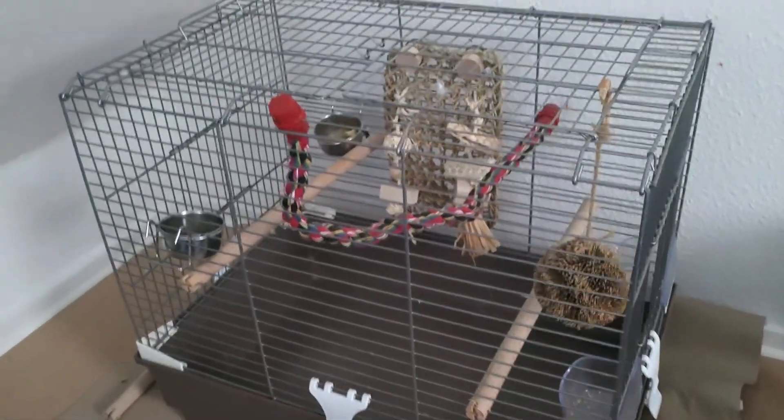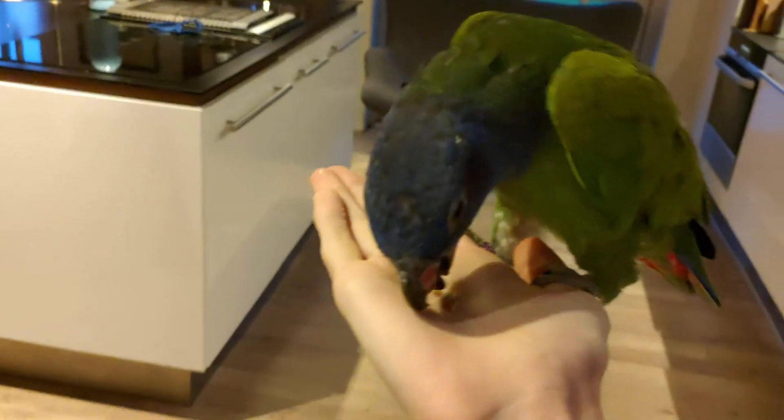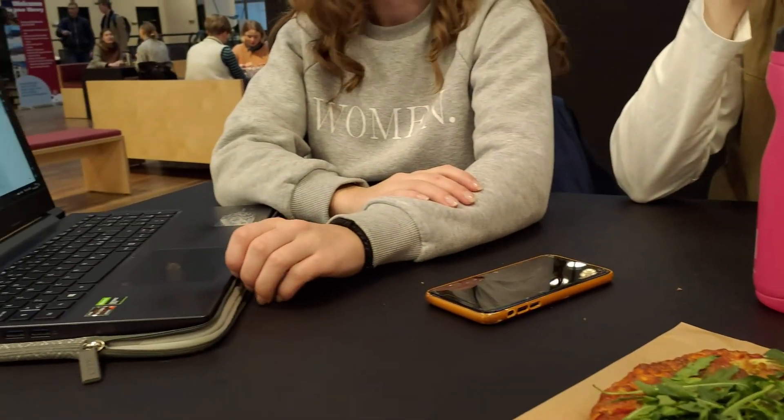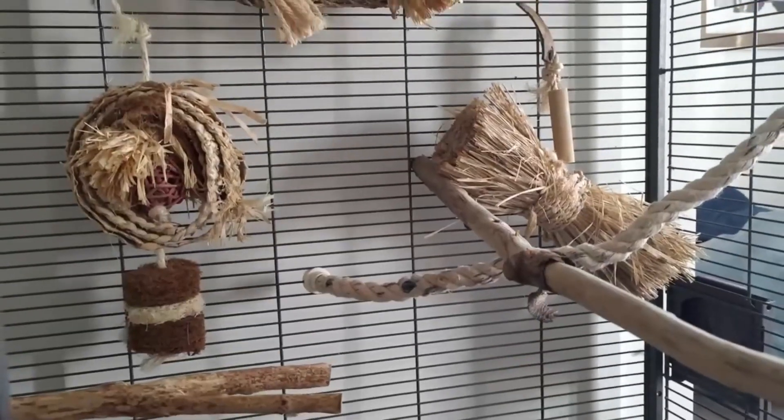When it comes to birds — and actually just most pets in general — bigger is always better. For a bird, the cage should never be their primary space like maybe with a snake or a hamster, but instead they should have multiple hours a day outside the cage to stretch their wings and get some exercise. The cage is more of a safe place where you can put your bird whenever they need to sleep or whenever you're going out, to make sure they don't destroy your house while you're gone.